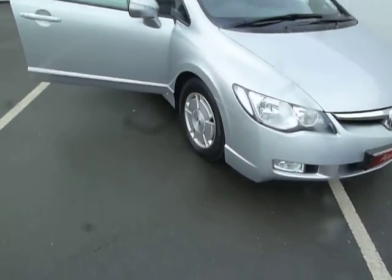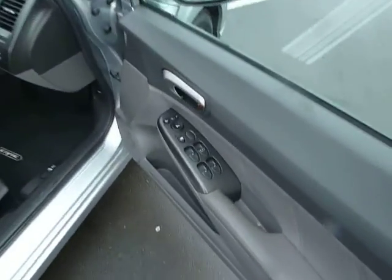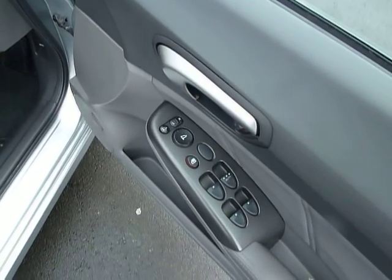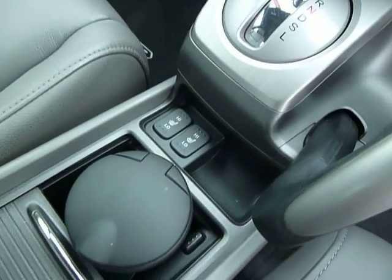Features of this Civic, as you can see here, include the alloy wheels. Inside the car you have features such as your electric folding wing mirrors. You also have your leather heated seats which are controlled there for you.